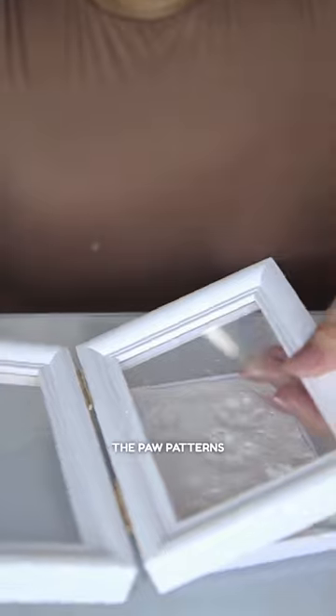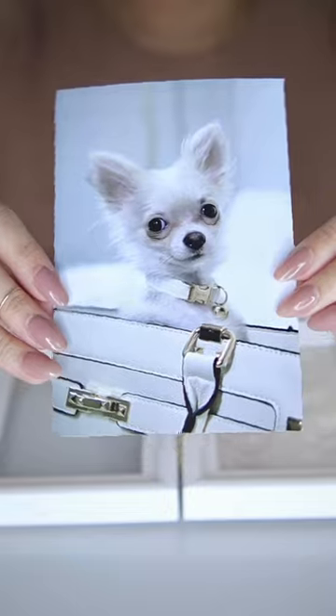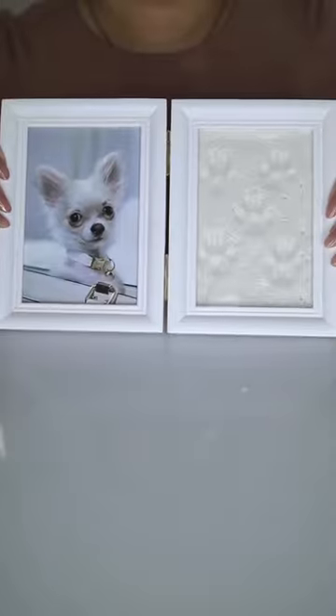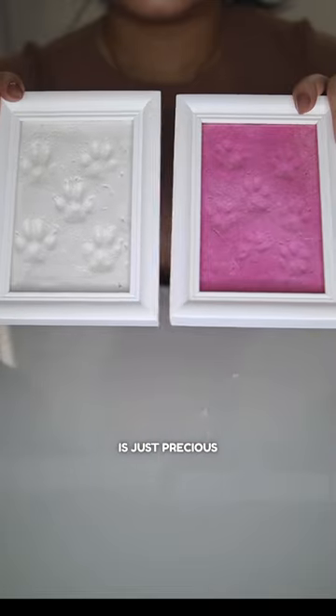I'm a classy pup, you know? The paw patterns turn out super cute. On the flip side of the frame, Mommy printed a recent photo of yours truly. And ta-da! After putting everything together, the final result is just precious.